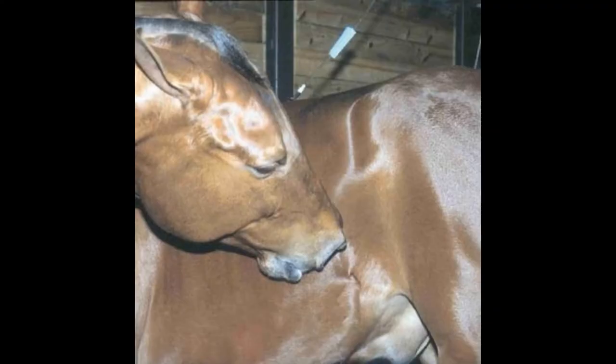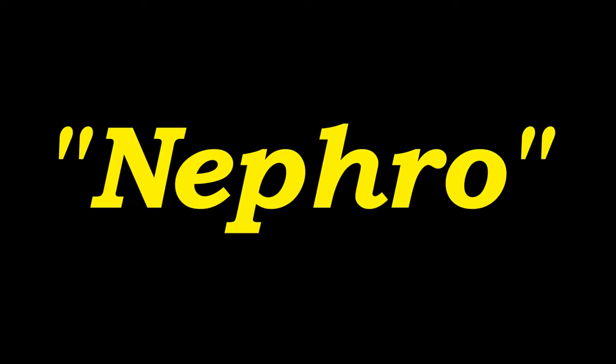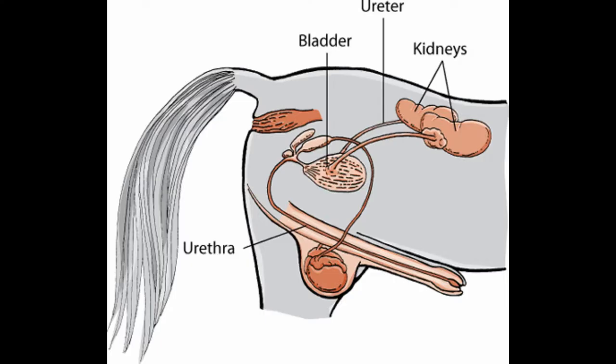Before we dive into exactly what type of colic Maximum Security had and what caused it, a quick trip through medical terminology. First off, colic is a symptom of a problem, not a condition itself. It simply means abdominal pain that can be caused by anything. Normally we associate it with something wrong with the gastrointestinal tract of horses, but it can be due to any issue in the abdomen. Nephro is a term that refers to anything involving the kidney.